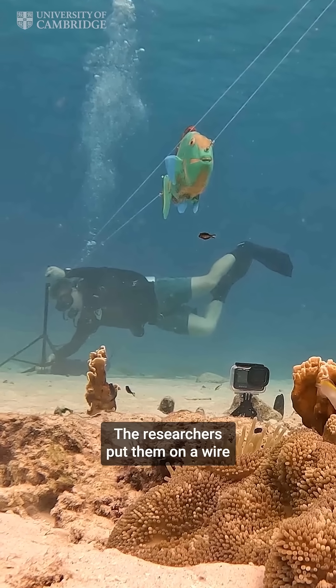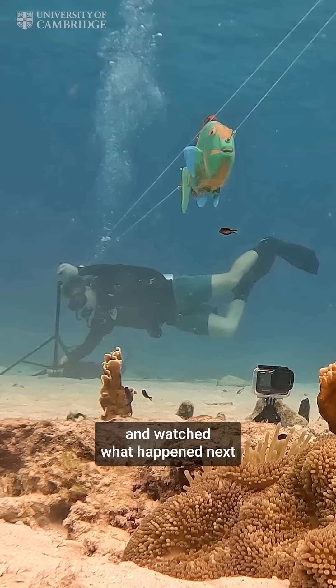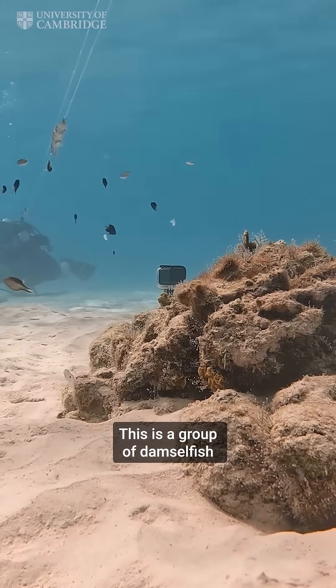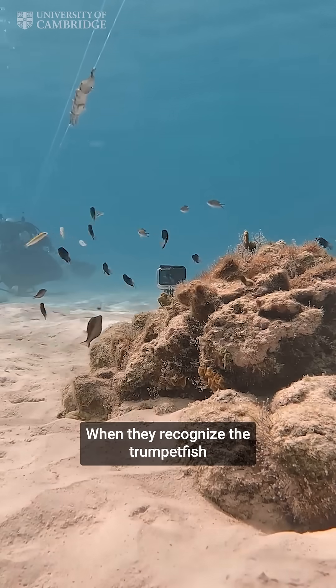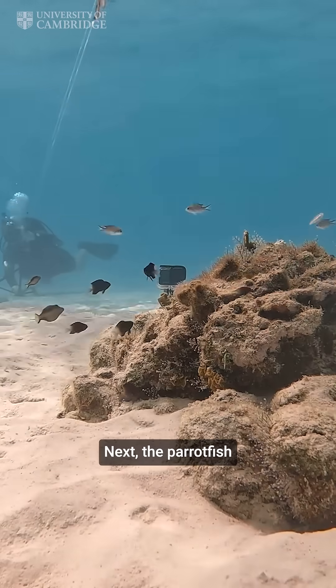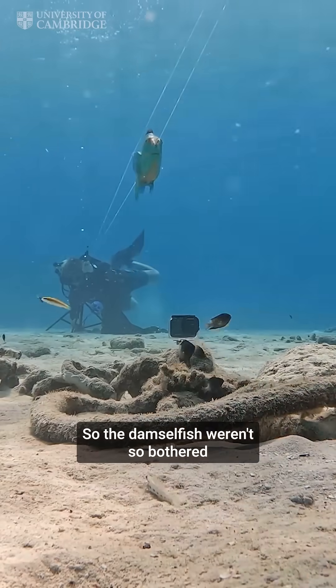The researchers put them on a wire, pulled them along in turns, and watched what happened next. First, the trumpet fish. This is a group of damselfish. When they recognized the trumpet fish, a potential predator, they quickly swam away. Next, the parrot fish — they only eat algae, so the damselfish weren't so bothered.